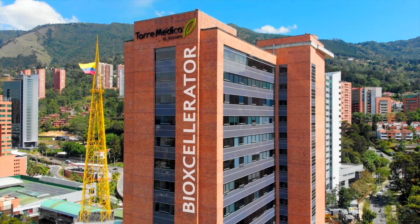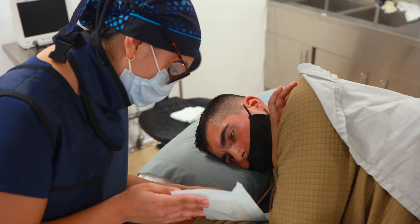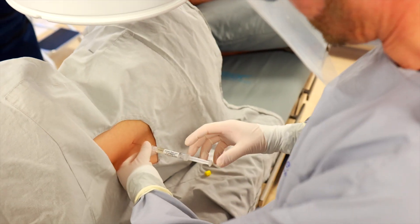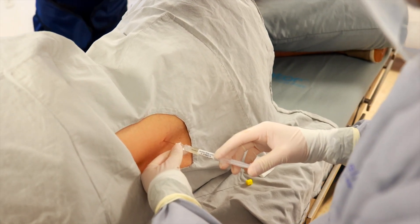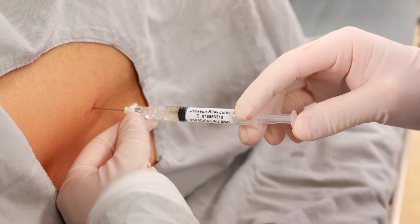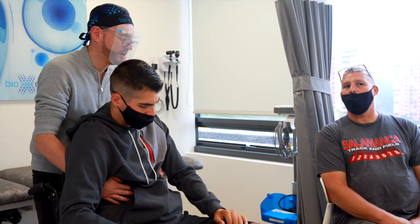At BioAccelerator, we manage our own on-site lab. We carefully store cells at our own cell bank, and we operate under widely accepted international standards. Because we operate our clinic in a country that allows us to do so, we obtain umbilical cord cells from healthy donors.